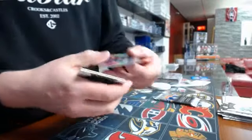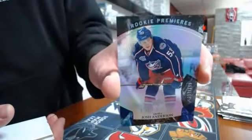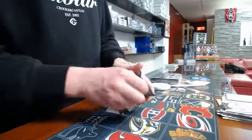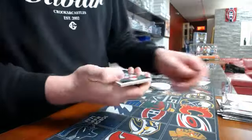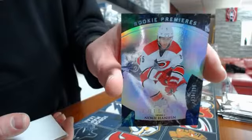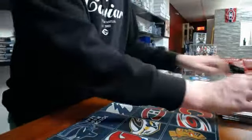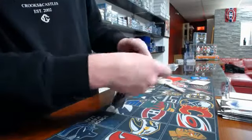Pack seven, we have a rookie premier number 399, Columbus Blue Jackets, Josh Anderson. Last pack of this box, we have a rookie premier number 399, Carolina Hurricanes, Noah Anethon. Box number two — let's hope we have a better box than box number one!